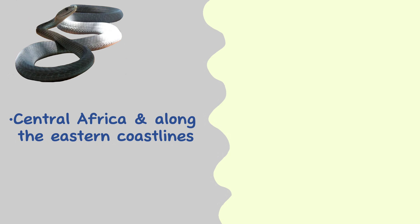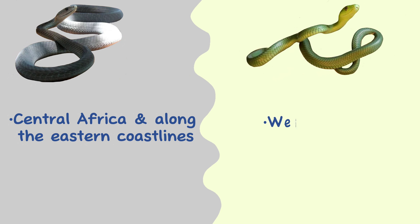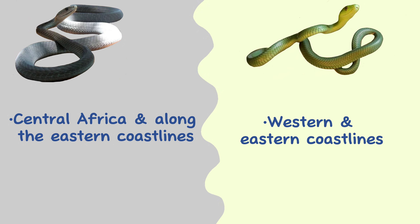Range. While both of these snakes are found in Africa, black mambas are found in central Africa and along the eastern coastlines, while green mambas live along the western and eastern coastlines almost exclusively.